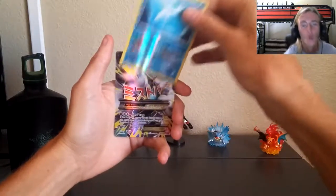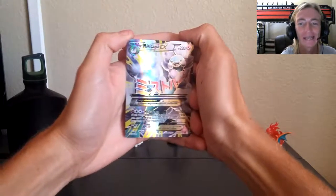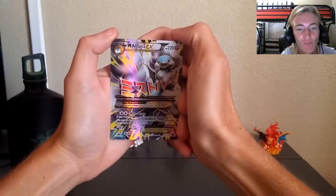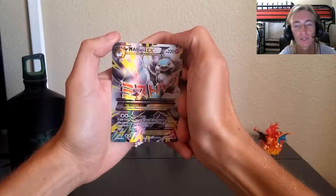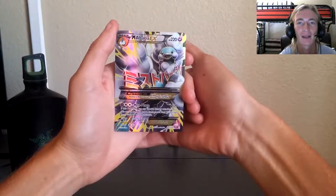One pack, one pack - no way! No way! Mega Altaria EX Full Art! You guys don't even know right now - that's a four right there! Mega Altaria EX Full Art - look how shiny it is, the feel of this card is amazing. Tyler Baird Vlogs, my bro - one pack, that's how much luck he gave me right there!